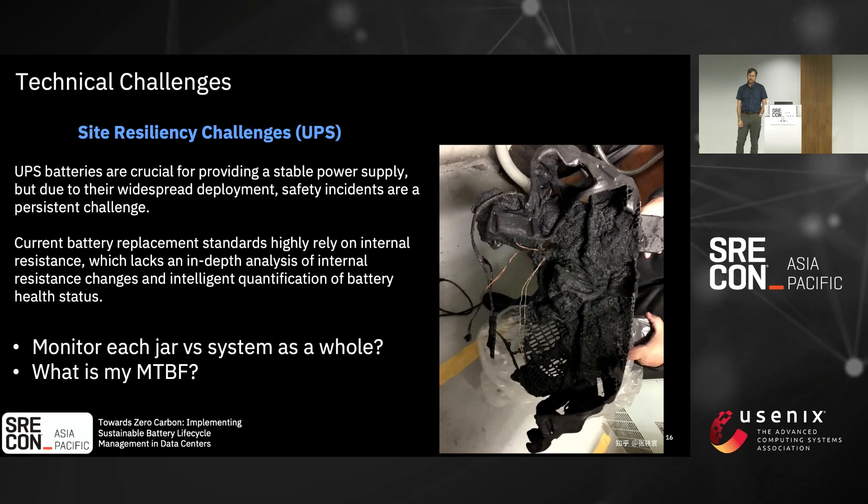Here's an example of a battery that actually caught on fire. This can happen with both lithium-ion and lead-acid batteries — they can both catch fire and destroy a whole data center. So even though we put these batteries in place for power supply redundancy, they can also cause a complete outage or destruction of our facility. It's important to understand whether we monitor at the jar level or as a system as a whole, and to know our mean time before failure — from the manufacturer or from historical use.